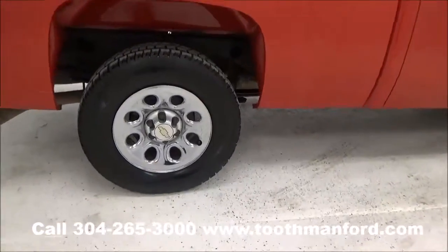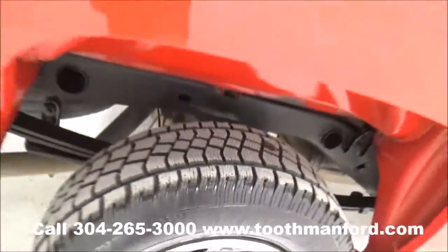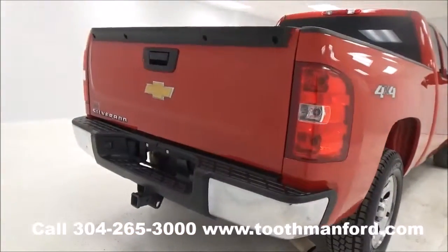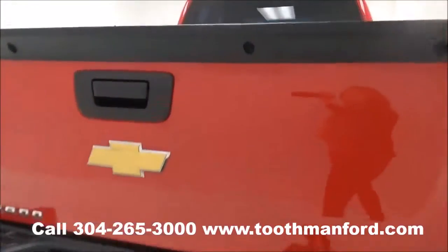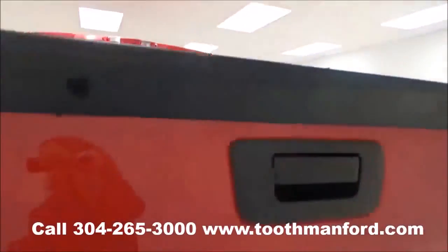I'm going to show you the tires and the wheels. They are like new and in excellent condition. This vehicle does have a tow hitch, a bed liner, and four by four.